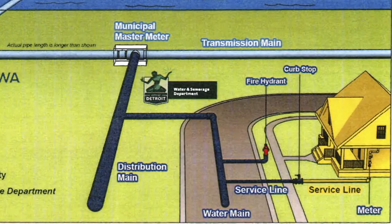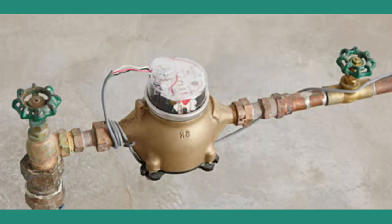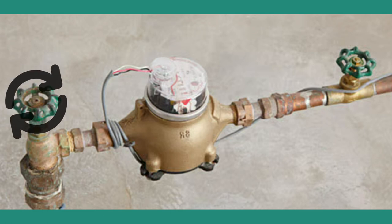The inlet valve is the one that's coming directly from the street or water main. To close your inlet or water supply valve, all you need to do is turn the knob in a clockwise direction.